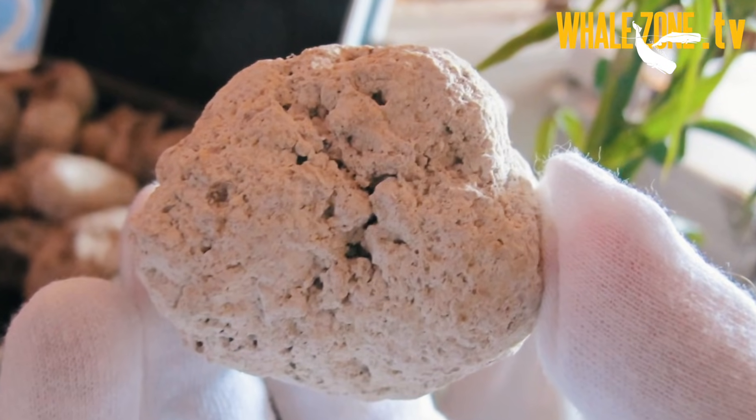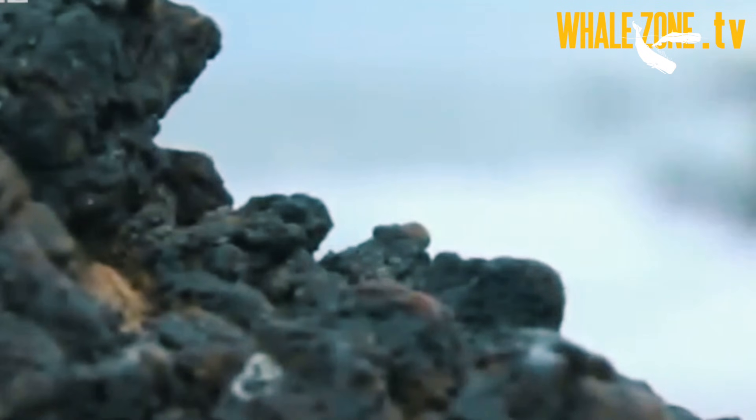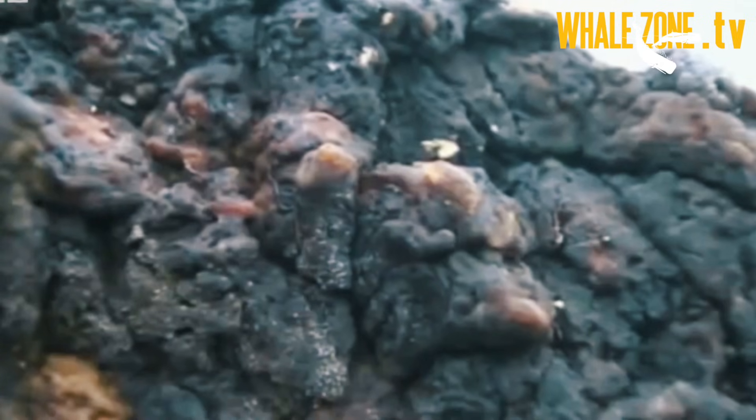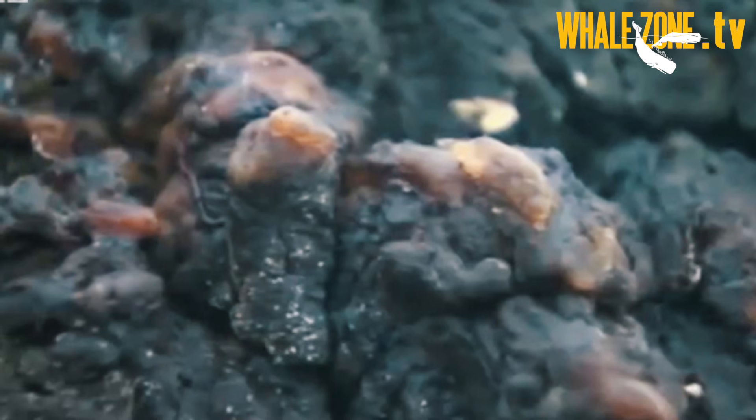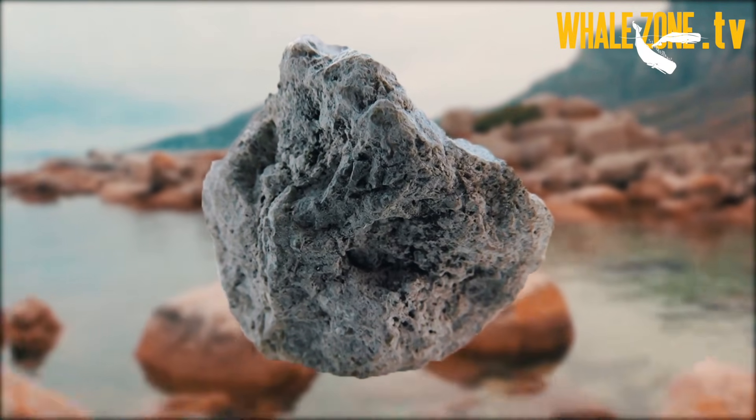Ambergris can also be mistaken with marine sponges, but it is never fibrous and also doesn't have a bad or rotten odor when it's light colored. Natural rubber is also one of the usual suspects, but ambergris is never pliable unless it is jet black in color. Natural or fossil tree resin is very hard with a glassy appearance, and ambergris never has a glassy interior texture.